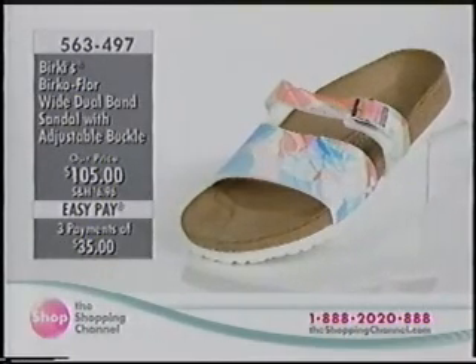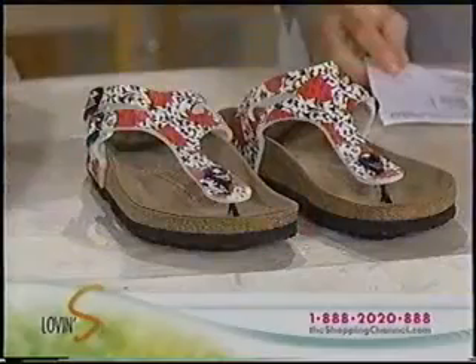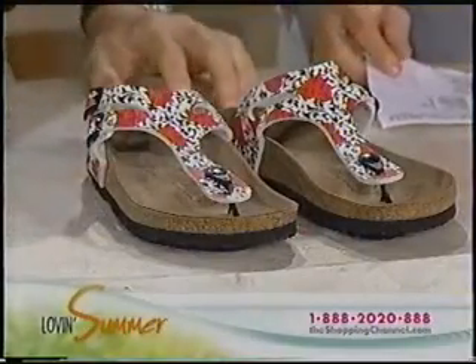If you like that texture, it's seventy-four dollars and ninety-eight cents. Check it out online at theshoppingchannel.com. What's neat about online is you can actually zoom into the shoes — click on them and actually see the textures.